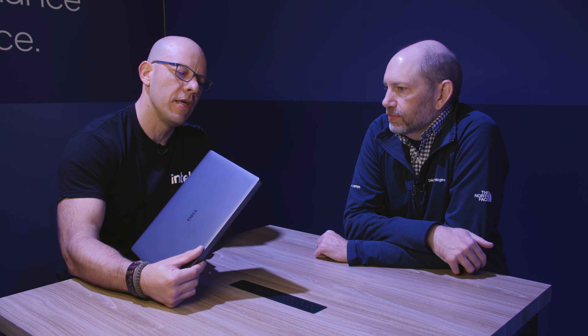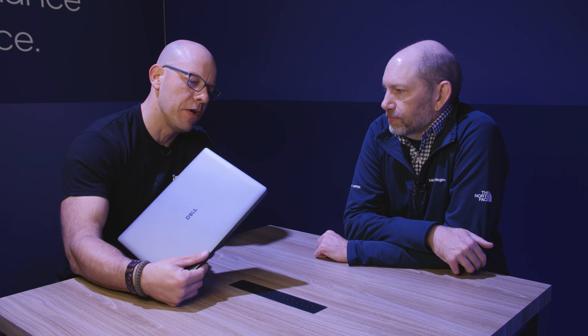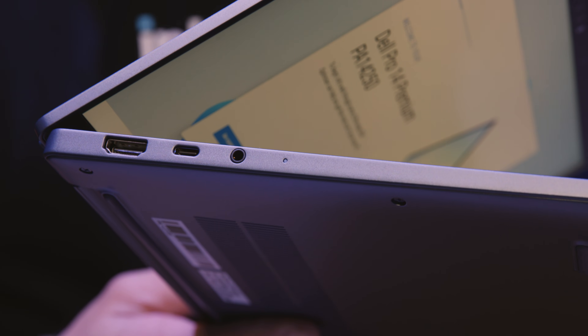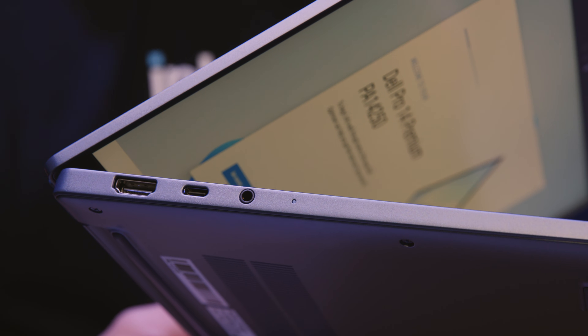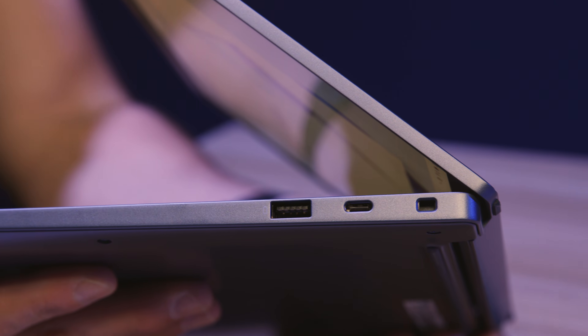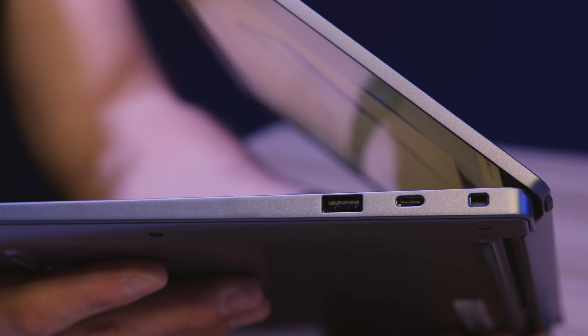Tell us a little bit more about the connectivity capabilities — I see we have an audio jack and a bunch of other stuff. What a lot of our customers in commercial have told us is that they still have legacy devices and need to be productive wherever they go, so they need to be able to plug things in and get their job done. It does have HDMI, a legacy USB-A port, an audio jack, and USB-C — everything you might find in your environment to use in your day-to-day job.